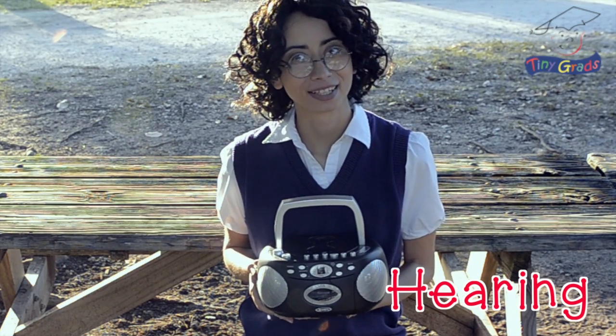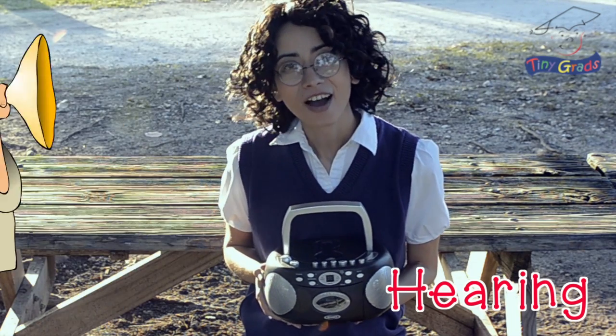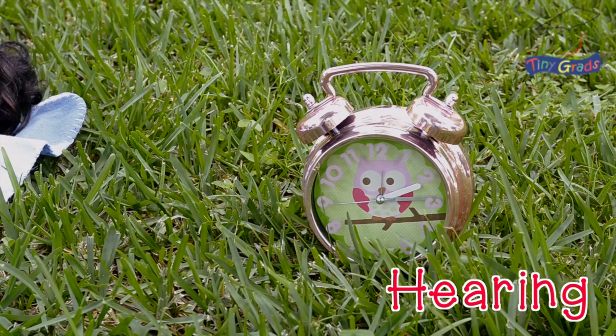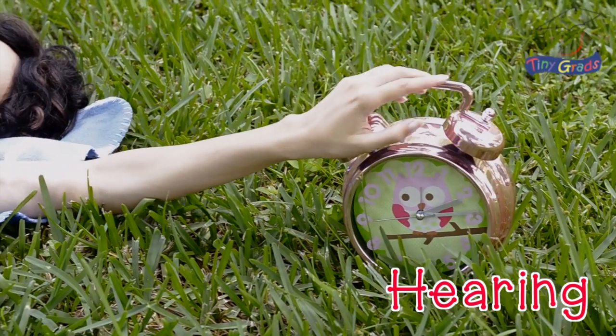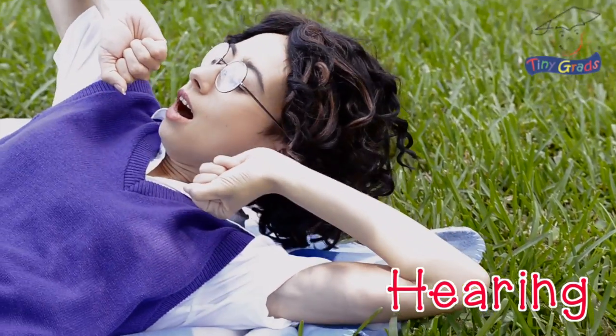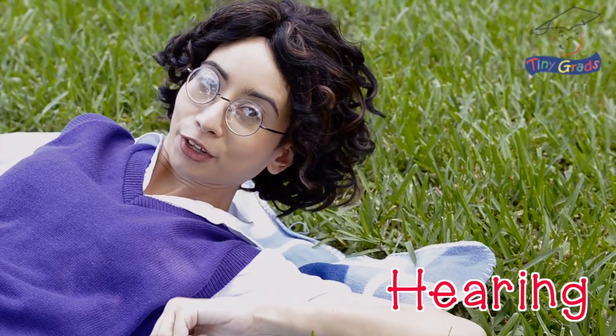Some sounds are quiet, like whispering. Other sounds are loud, like an alarm clock. Amazing.